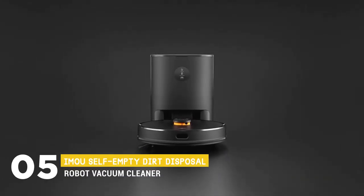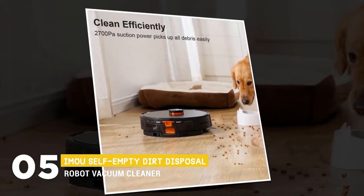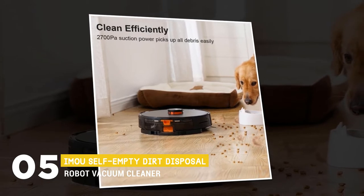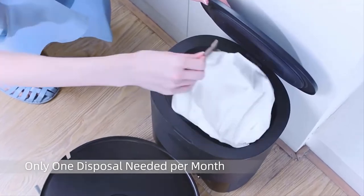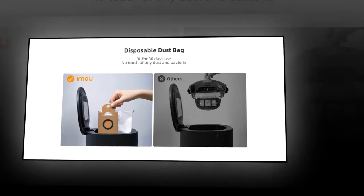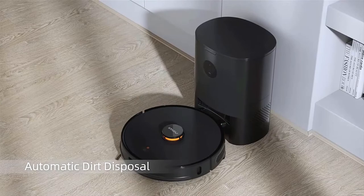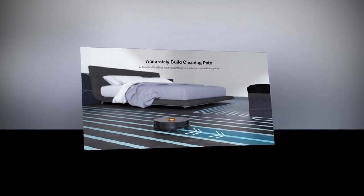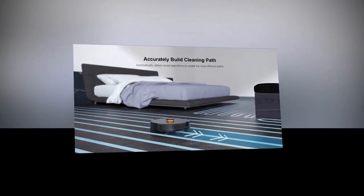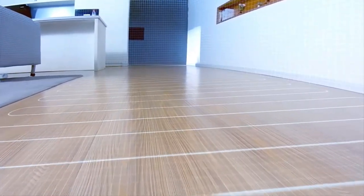We can start things off with the IMU Self-Empty Dirt Disposal Robot Vacuum Cleaner. It has 2700 Pascals suction power to get dirt in seconds with the V-shaped brush roll, so that you can get a neat and clean home. It has a 3000 milliliters dust disposal bag and auto dirt disposal base. Its mapping camera spins six times per second and measures the distance to 2016 different points in the room to build a map, automatically utilizing smart algorithms to create the most efficient S-shaped cleaning path.